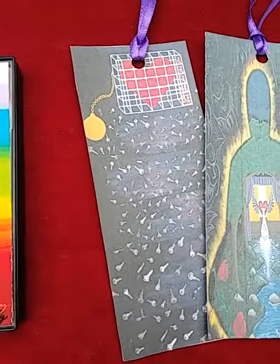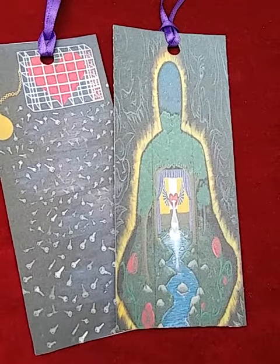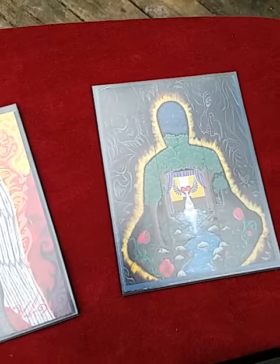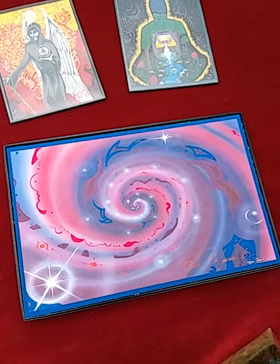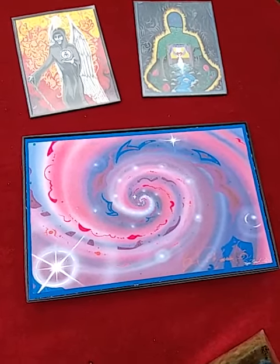I love working with mixed media and creating textures in my artwork. These are a couple of magnets. I love this swirl painting of Ryan's — he's titled it 'Kater,' and this is a four by six art print.